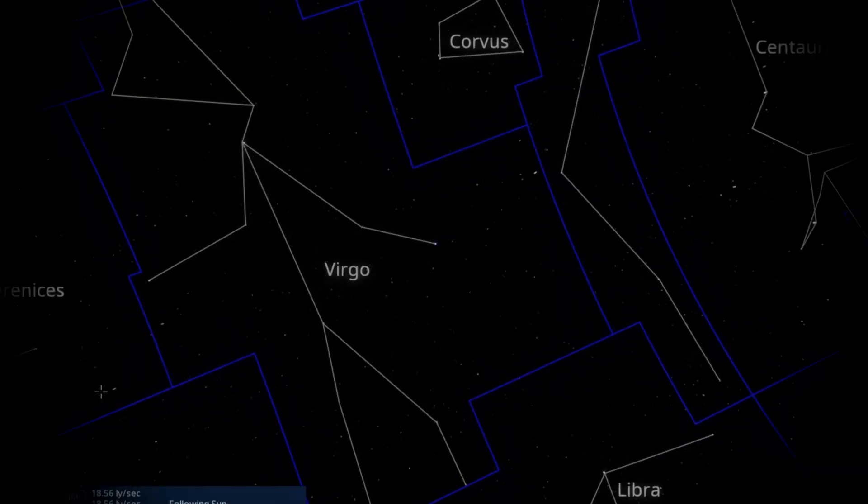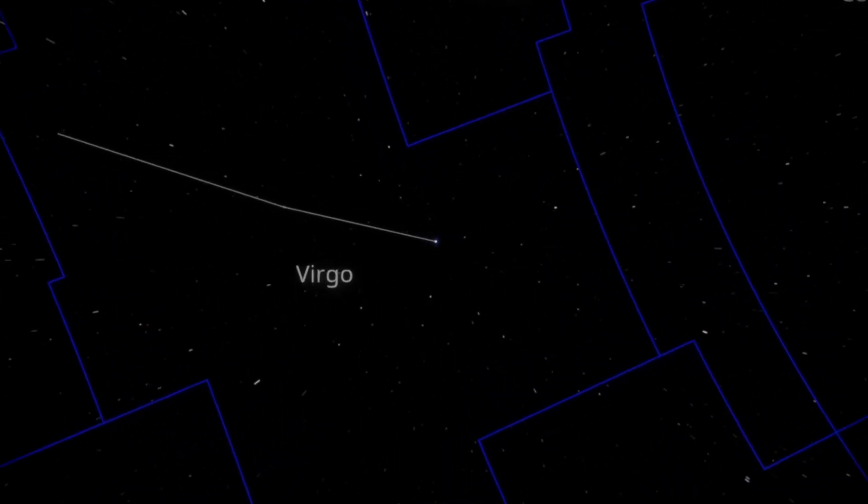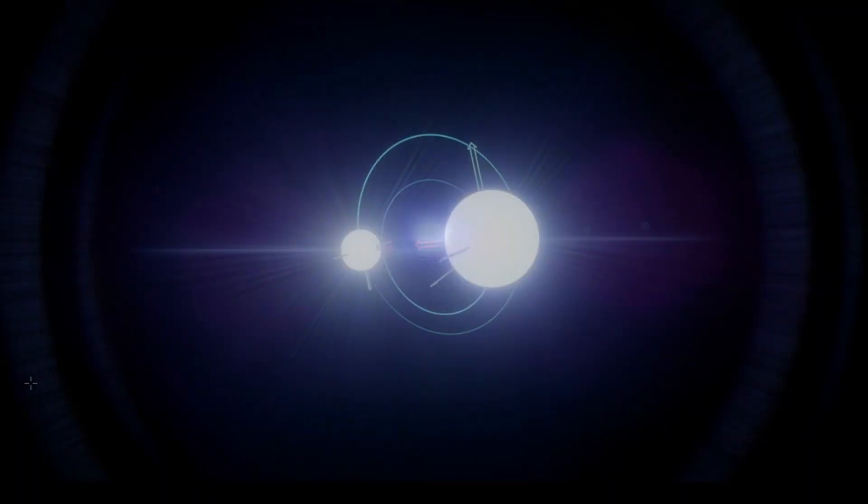Spica is the brightest object in the constellation of Virgo and one of the 20 brightest stars in the night sky. Designated Alpha Virginis, the star is located roughly 250 light years from the sun. A spectroscopic binary, Spica is also a rotating ellipsoidal variable.